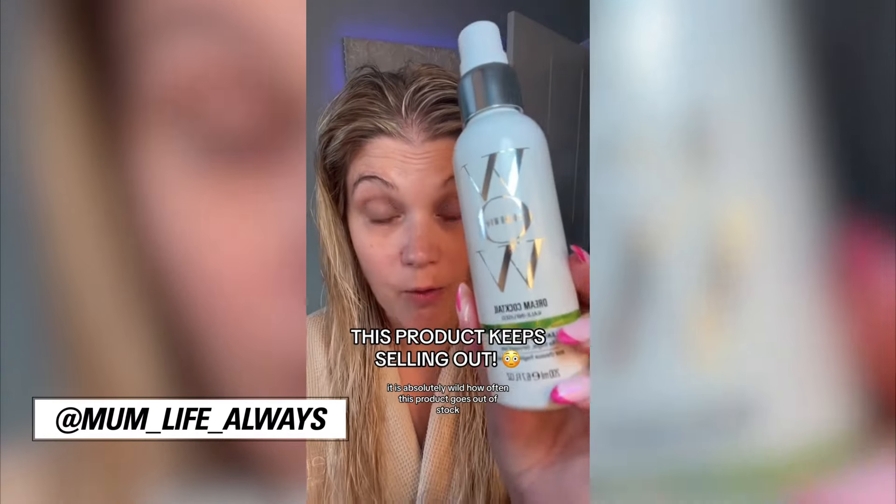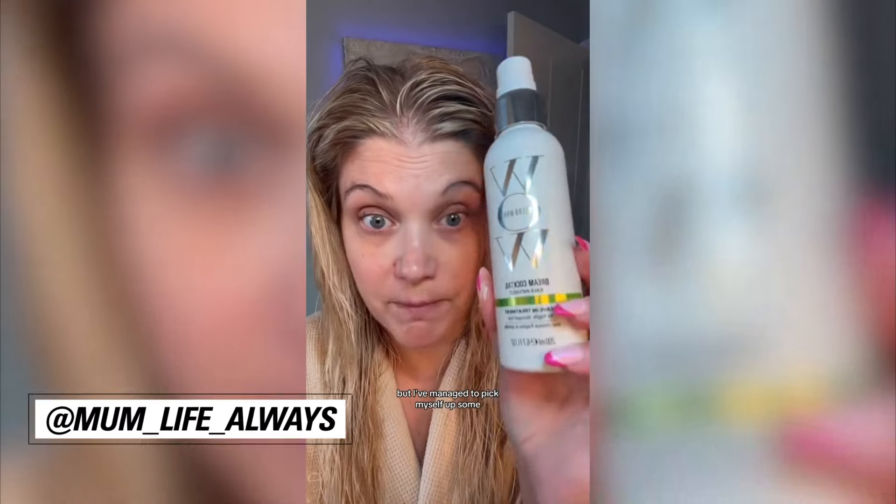It is absolutely wild how often this product goes out of stock, but I've managed to pick myself up some. I'm getting breakage and I've really noticed it — look how much shorter that is underneath. That hasn't been cut; that is breakage.